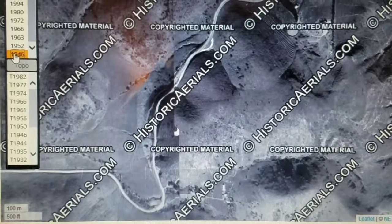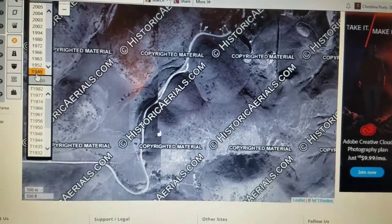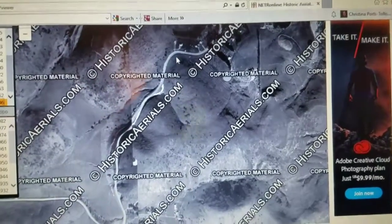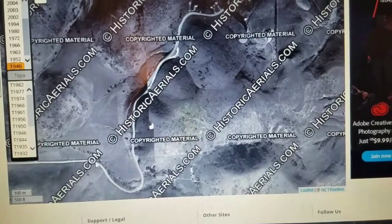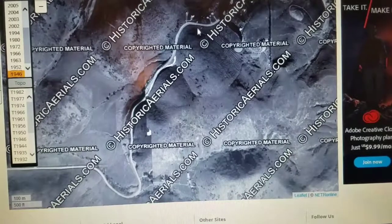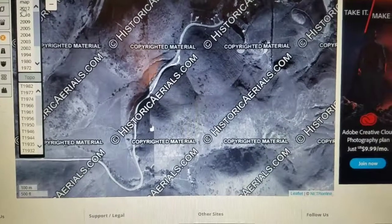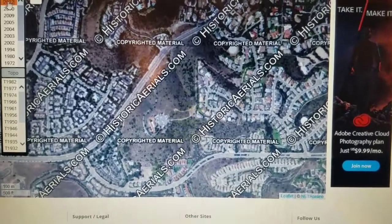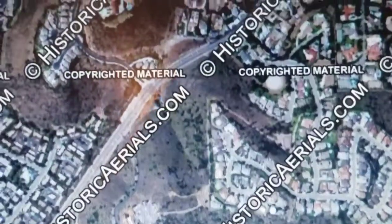I'm on the historicaerials.com map site — this is a really cool website I didn't even know about until today. In 1946 this is the old Chapman Road, the actual road back then, and here is how it curves around a hill. Now let's go to what it looks like today — I'm clicking to 2012 because that's the most recent. Look how much difference — wow. Now it shows the old road right here. That's where I was looking; I was right on this hill right here looking down at what used to be the old Chapman Road.